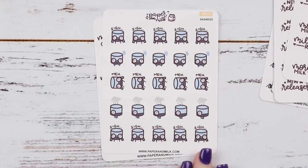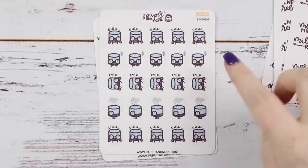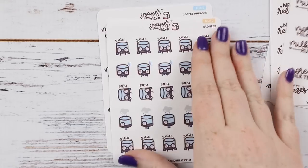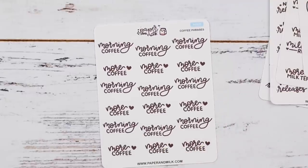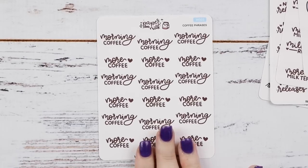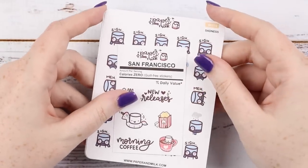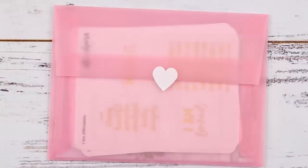Then I got the sad Maru ones — it's like the Inside Out sadness, just little upset Marus, which is an anime thing. Little cloud raining on them — so adorable. I had to pick that up because, you know, me always sad. And then I got the morning coffee as well as 'more coffee.' This would be perfect because I love her coffee Monday scripts but I don't always want to put it in every Monday, so now I can put in any day 'morning coffee' or 'more coffee.' That was my little order from Paper Milk and I love her stickers.